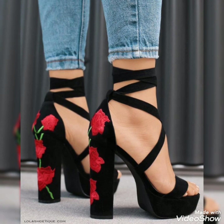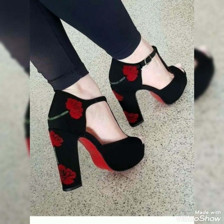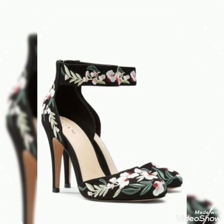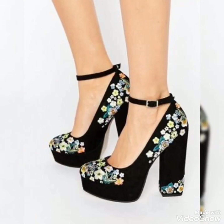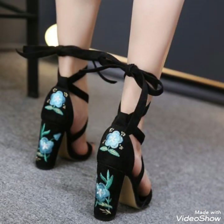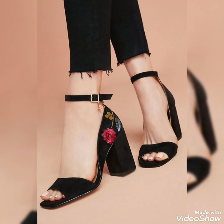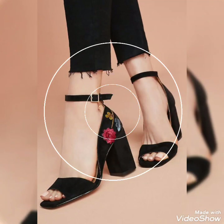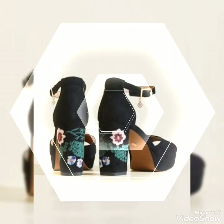Friends, don't forget to subscribe to my channel Shoes Fashion and also don't forget to hit the bell icon for notifications of my upcoming beautiful videos. These are a very nice and amazing collection, available on Amazon and dress.com, in which different colors and designs are included.